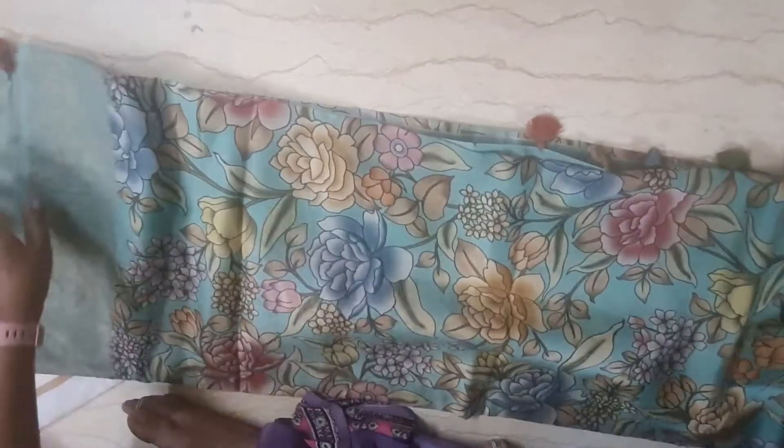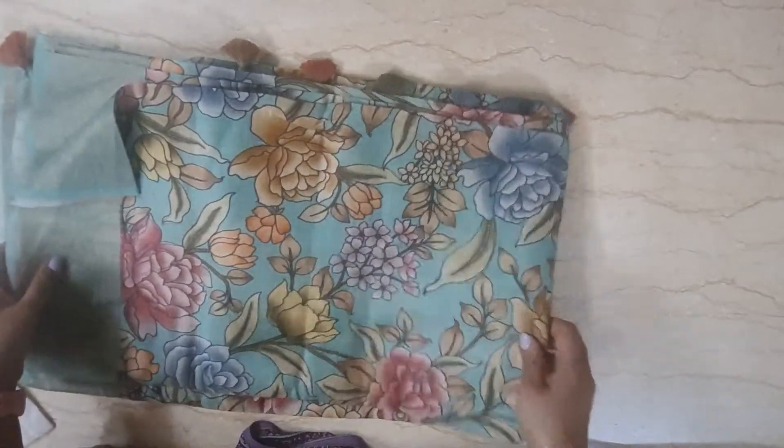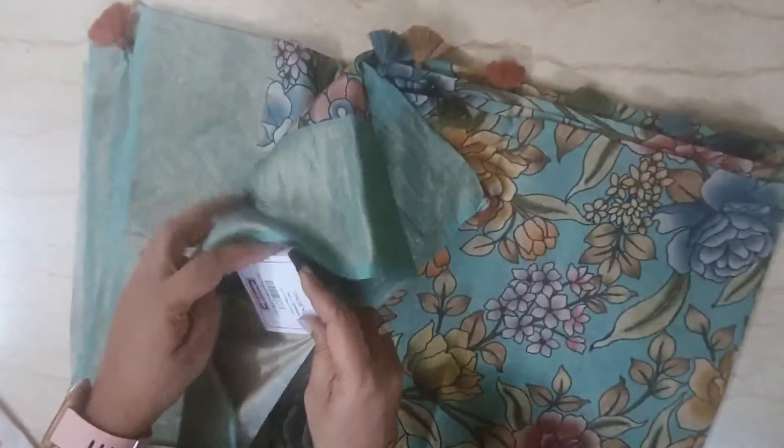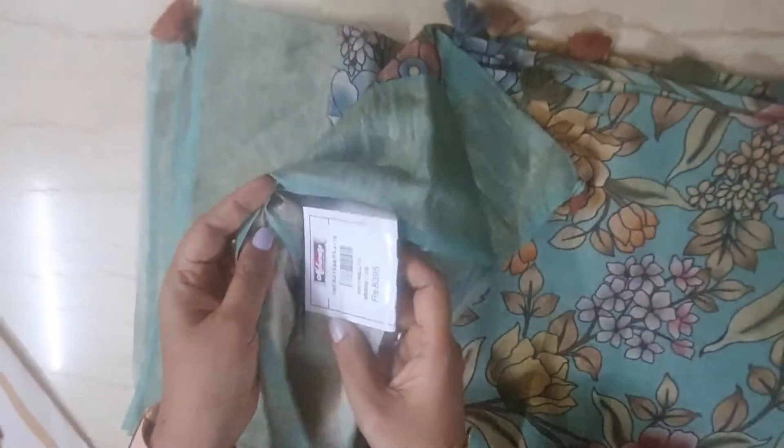There are multiple color tassels. There is a plain blouse with great materials — these are original materials. You can see the offer time. This is 8,395, and this is 10% off.